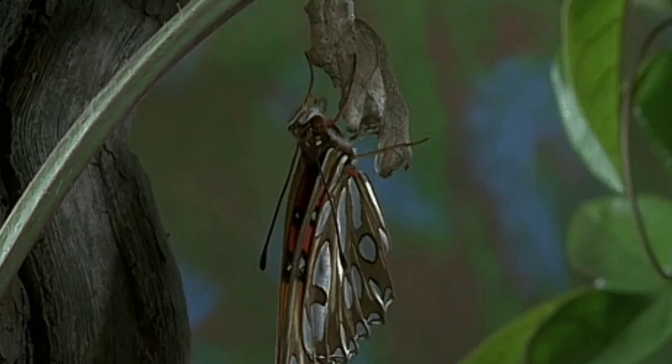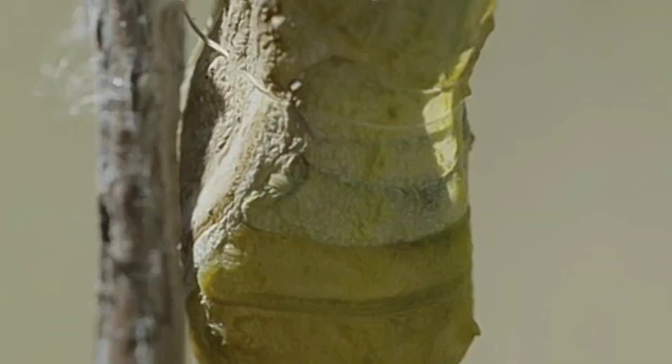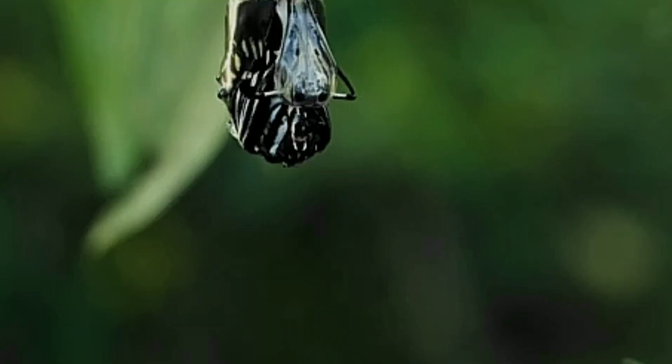Finally, after several weeks, the butterfly emerges from the chrysalis with wings that are still wet and crumpled. The butterfly then spends some time pumping fluid through its wings to expand them to their full size, and once they're dry, it's ready to take to the air.